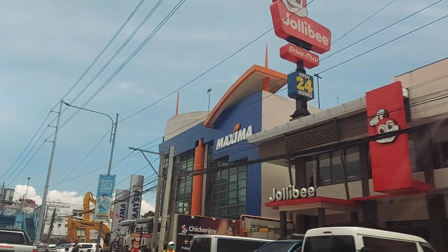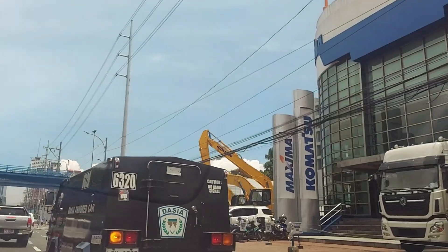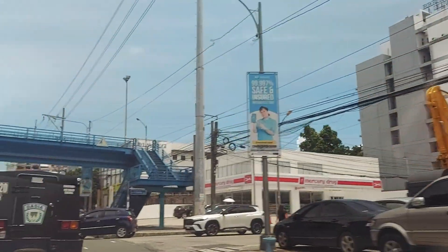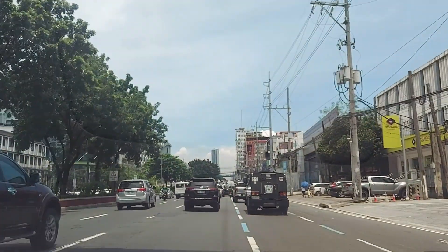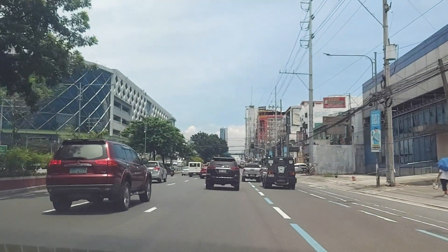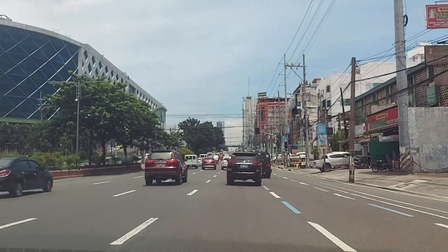Jollibee 24-hour. Oh, diggers. This feels a lot more spread out.